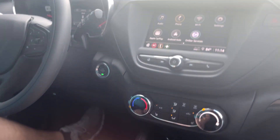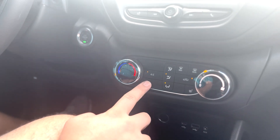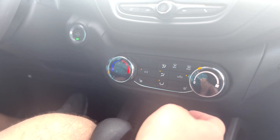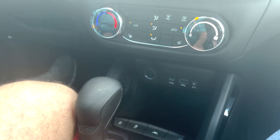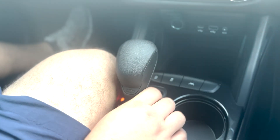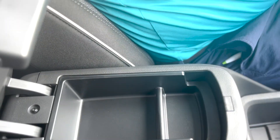Heated seats for your front passengers and driver — three different settings. USB ports, and you even got the updated USB-C down there. Fast charging. Lane keep assist — you can turn that on and off. The auto stop feature, you can turn on and off. Space for knick-knacks — you got a little tray for small knick-knacks. Pull that out. Space for larger knick-knacks.